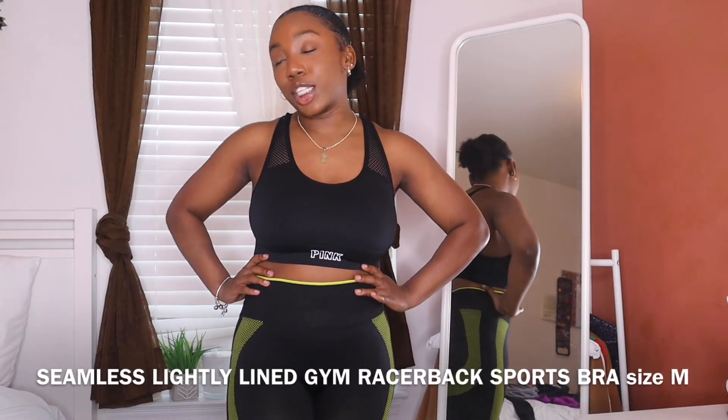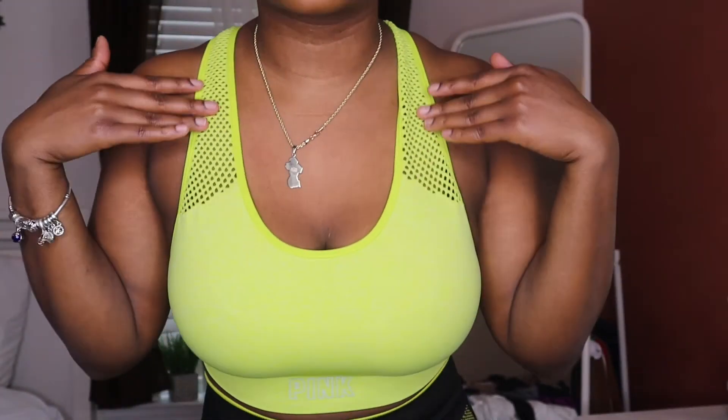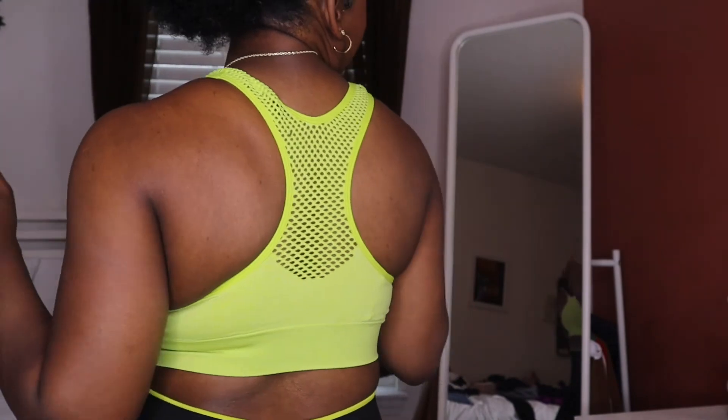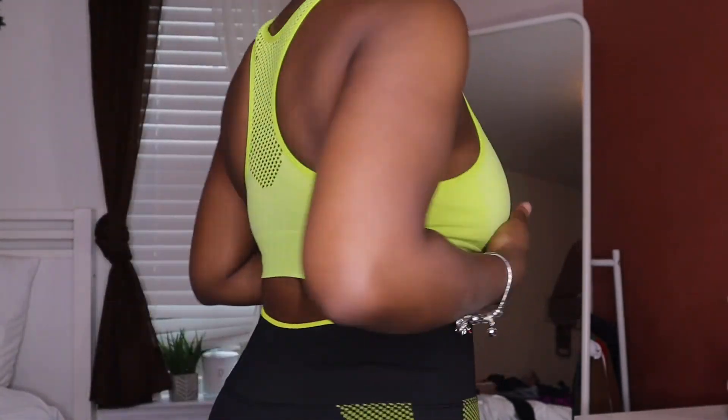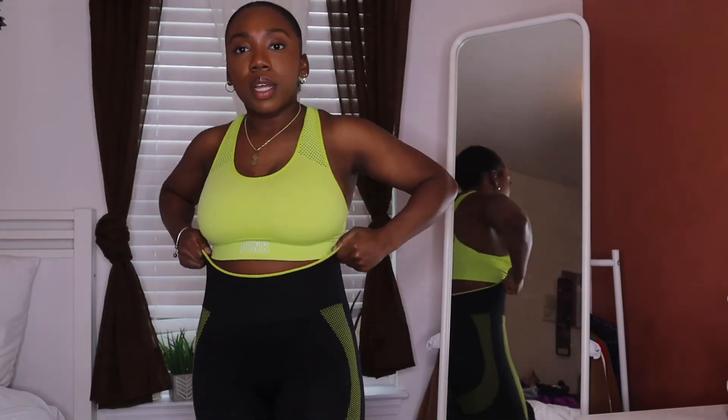Here is the last item — another Pink bra with the same mesh detailing on the back. It matches the leggings so it's a whole little fit. Both of these Victoria's Secret bras are in a medium.